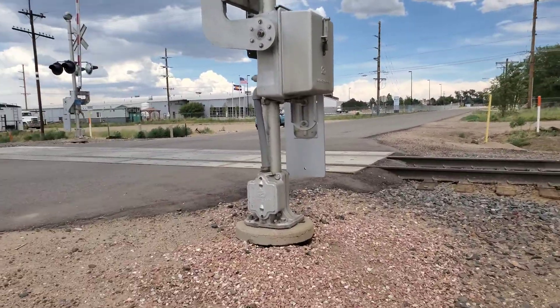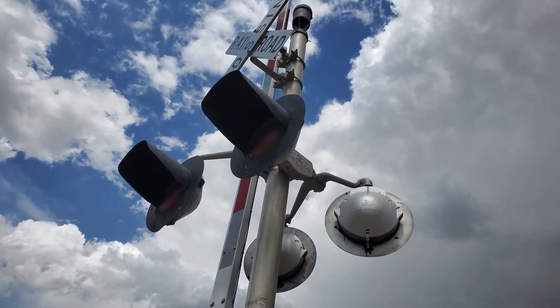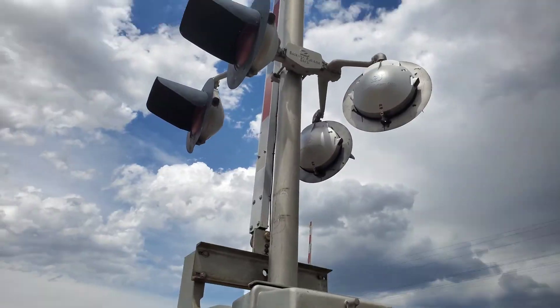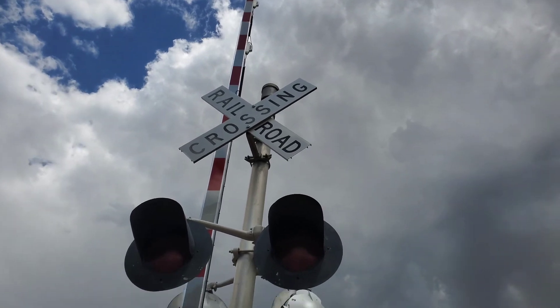You've got a SafeTran base obviously, another SafeTran gate mechanism, more 12 by 24 inch lights with ElectroTek LEDs, and there's your older SafeTran bracket too. And here's your cross buck, which is a little less faded.